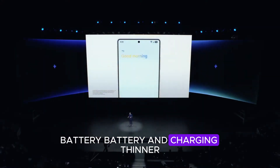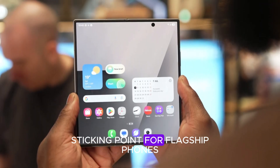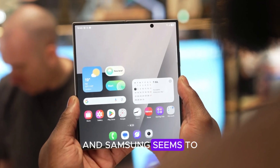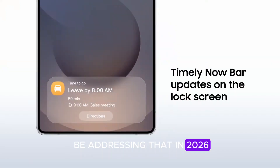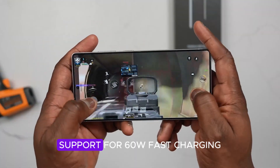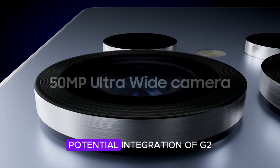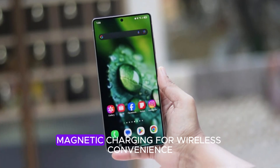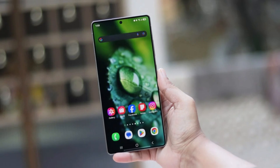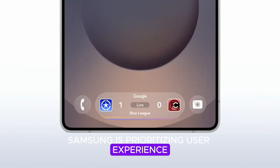Battery life has long been a sticking point for flagship phones, and Samsung seems to be addressing that in 2026. The S26 Ultra is expected to feature a thinner battery housing with improved performance, likely the same capacity but with better efficiency. It will also support 60W fast charging — a major leap from previous models — and potentially integrate Qi 2 magnetic charging for wireless convenience. These changes suggest Samsung is prioritizing user experience and design without compromising power.